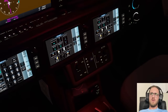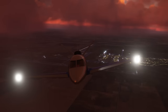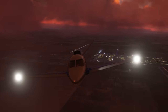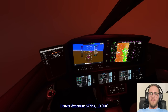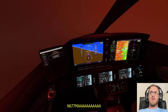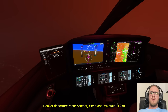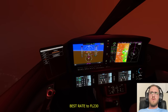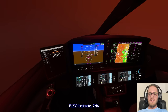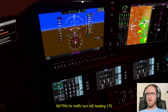Denver Tower, runway 8 line at the waist, clear to land 35 right. Denver Departure, 677 Mike Alpha with you at 10,000. Denver 677 Mike Alpha, Denver Departure radar contact, climbing maintain flight level 230. Best rate to flight level 230. We're going full power.